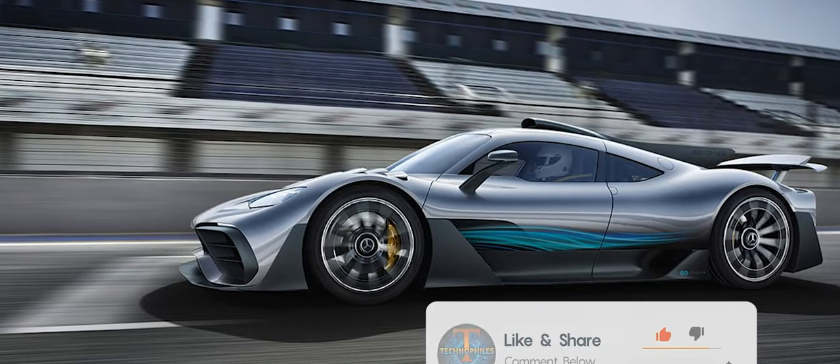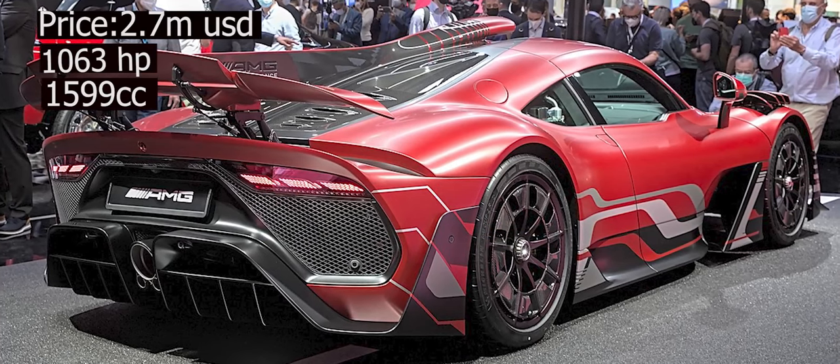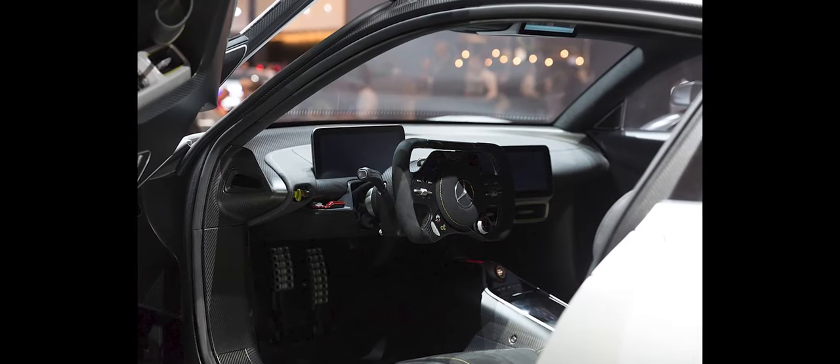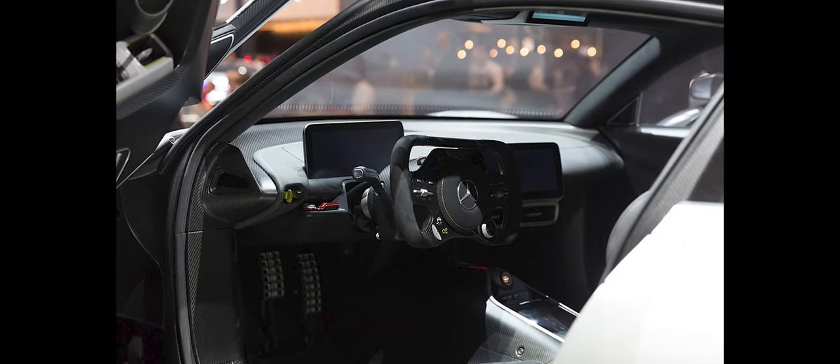Inspired by Formula One and prepared for the road, it is a plug-in hybrid featuring a 1.6-liter V6 turbo petrol engine and four electric motors — for the turbocharger, crankshaft, and front axle — all working together to deliver an impressive 1,063 horsepower of system performance.